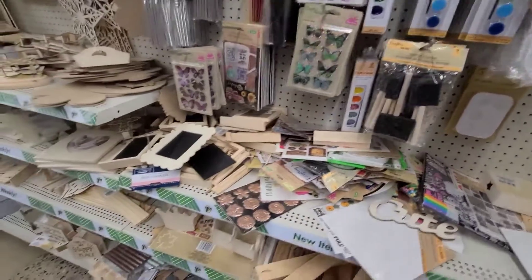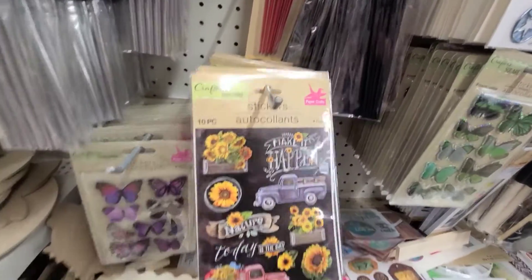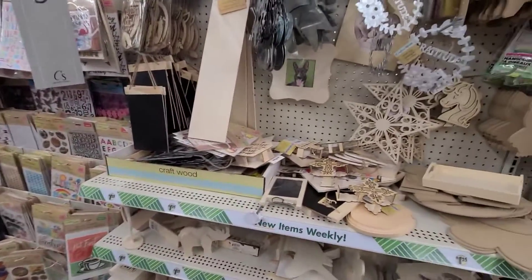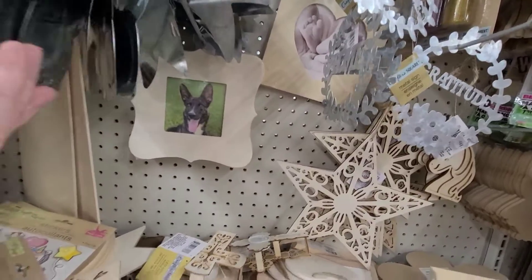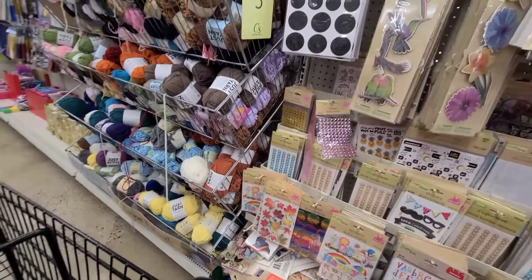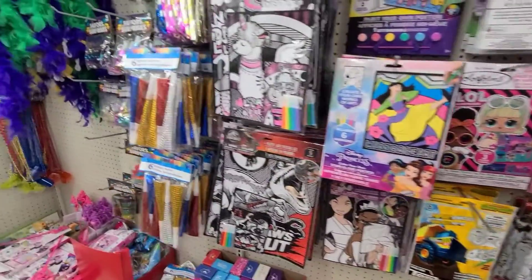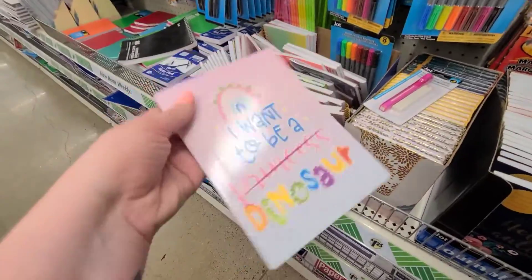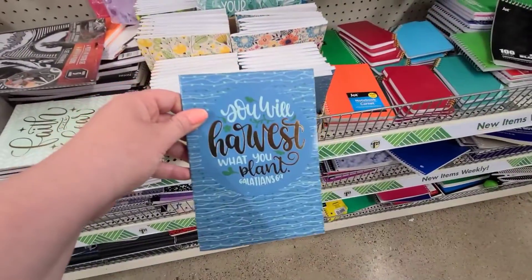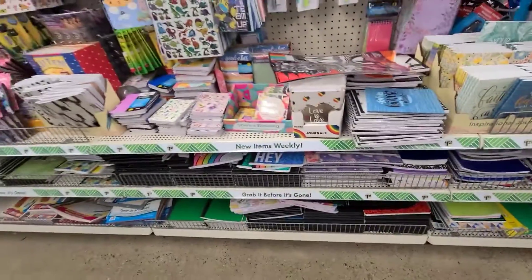They're cute. They're cute. What do you need that little box for? You don't know. Oh, it's like a light bright. Oh! Let's do it.